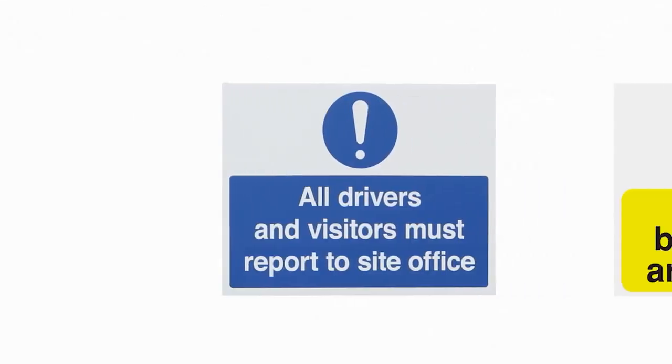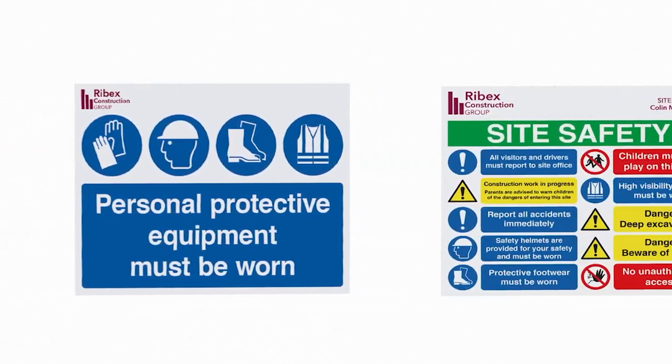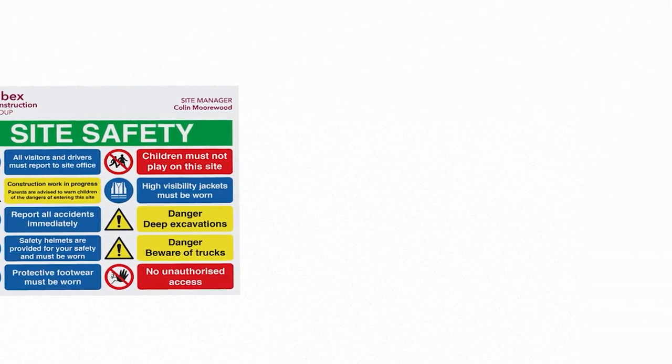We can make construction site signs with multiple messages that feature your logo and full colour graphics to help strengthen your company's brand image.